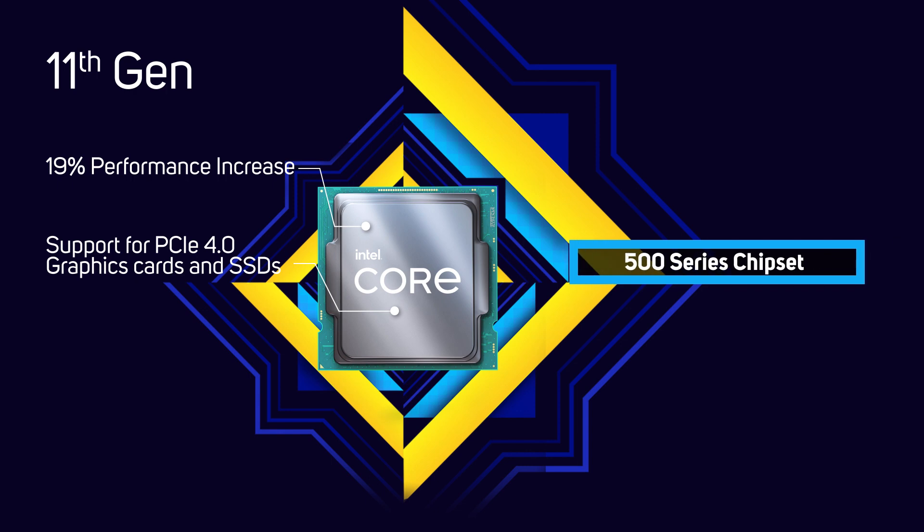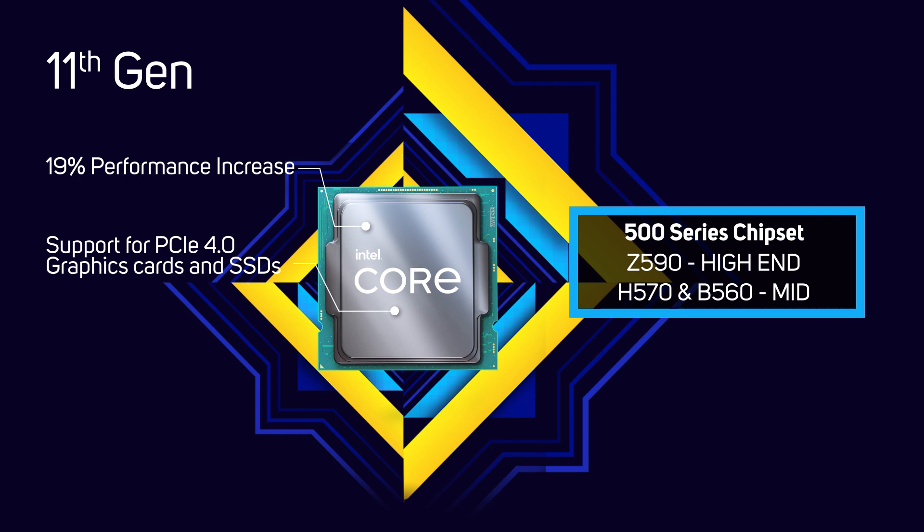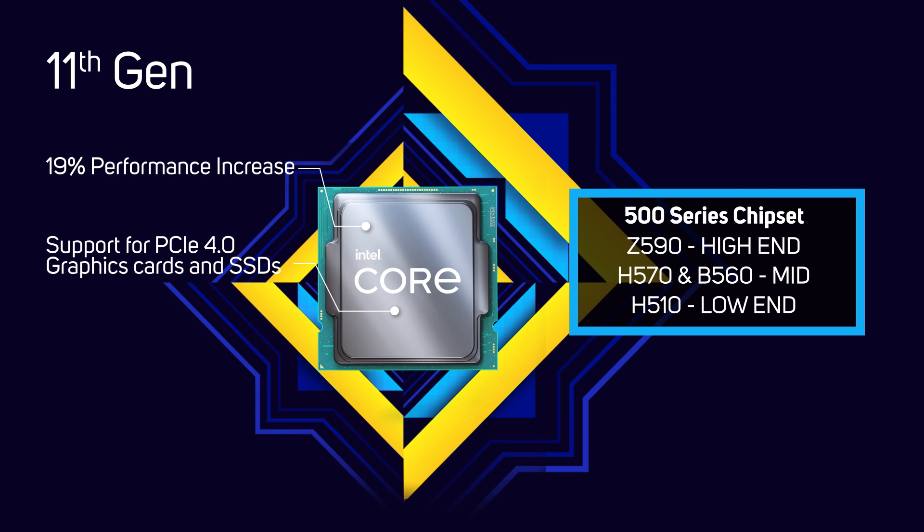There are several of these with the usual Intel naming structure: Z590 at the high end with the most PCIe lanes and USB ports, then stepping down to H570 and B560, and finally H510 with ever decreasing capabilities.